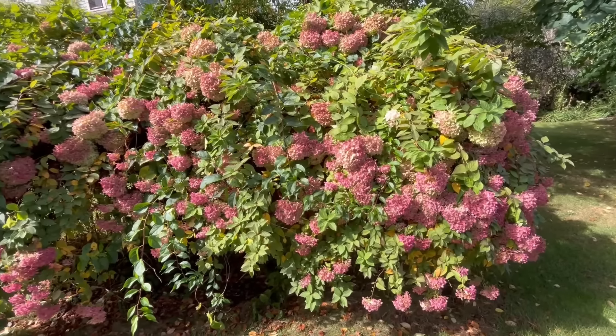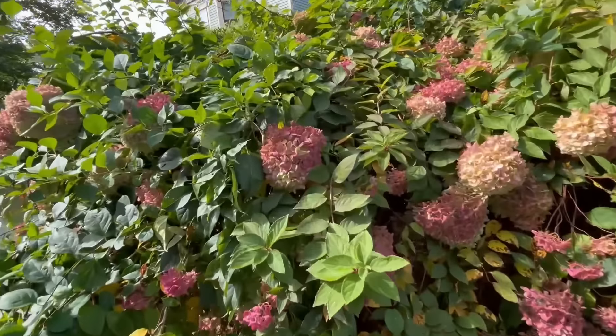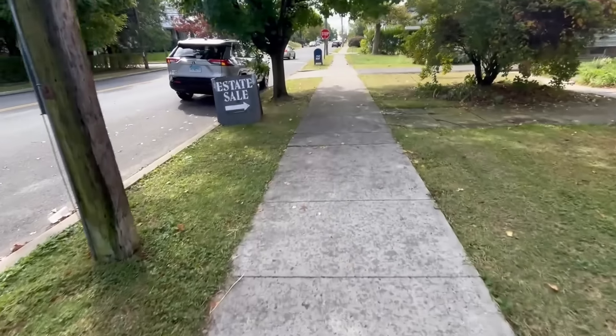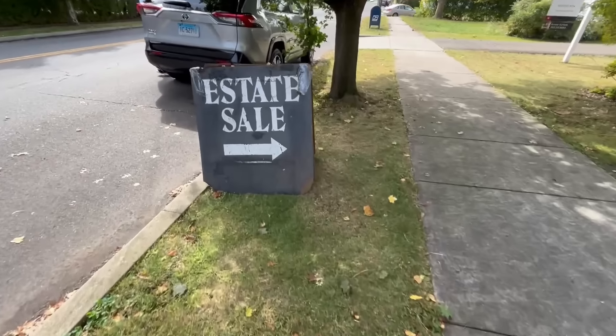I've just arrived at an estate sale that's been going on for a few hours — it started at 9 and it's now 11:37. It is day one, so it'll be interesting to see whether there are any good things or whether all the good stuff got scooped up early. Of course, it's also possible there wasn't really good stuff to begin with. I'm interested and intrigued to check it out. I'm loving these hydrangeas all in bloom — the colors are so beautiful. I have hydrangeas like that but mine are a shrub, not a little tree, and I like the trees even better.